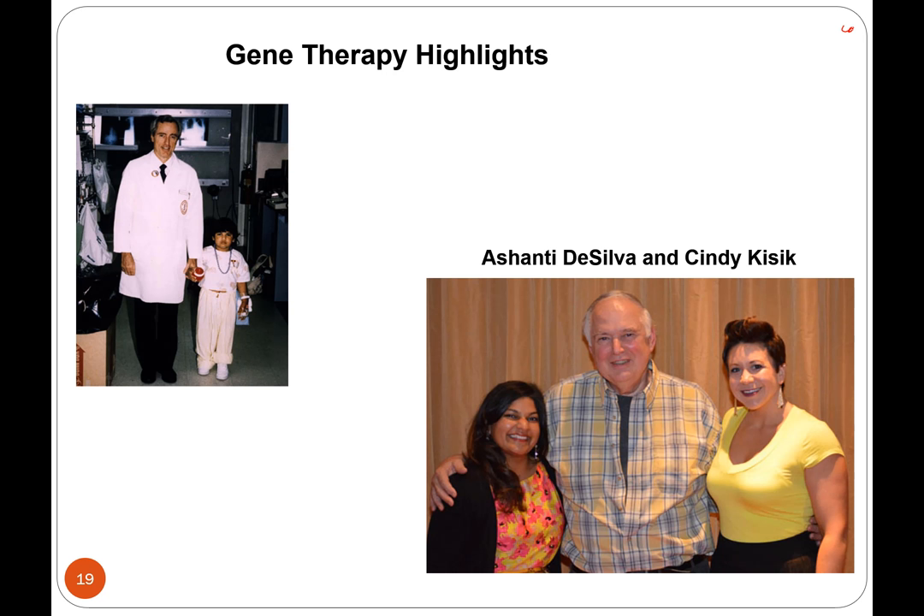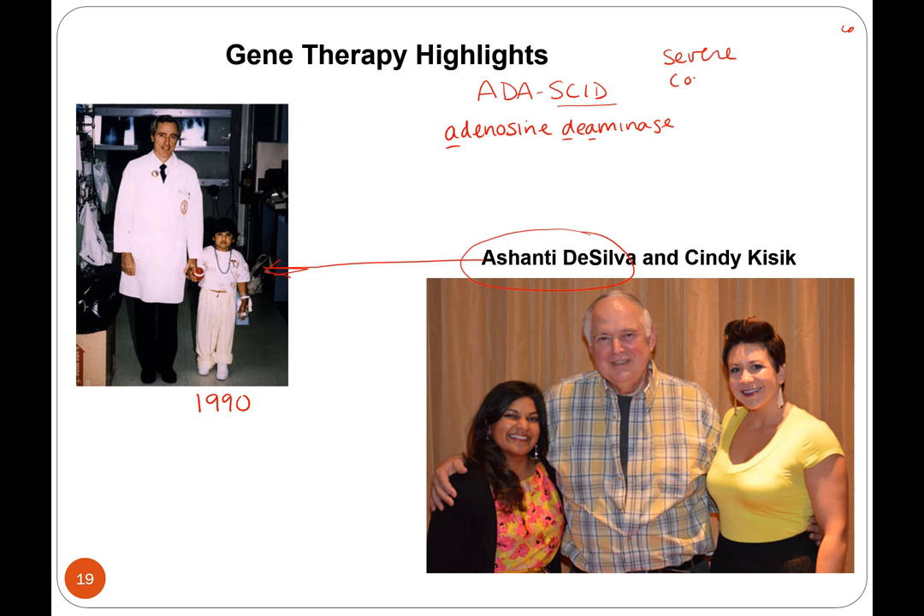One of the first successes of gene therapy was for this girl, Ashanti DaSilva, a cute little four-year-old. This was 1990. Ashanti was four years old and she has a disease called ADA SCID. ADA stands for adenosine deaminase, and she had a mutation in this gene so she was not producing this enzyme.